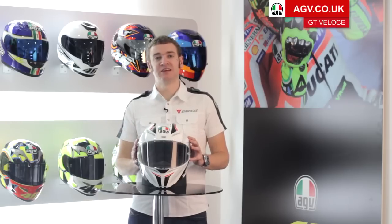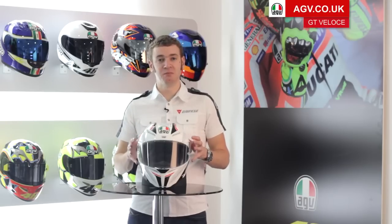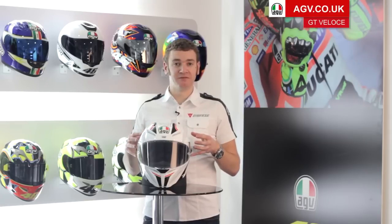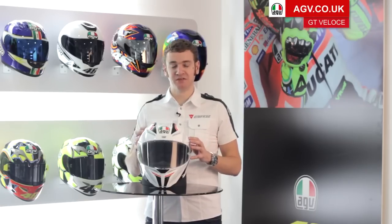It's been developed at the same time as the Pista GP and shares a number of really important features with that helmet. First of all is the ventilation system. The GT Veloce is unique in sports touring helmets.